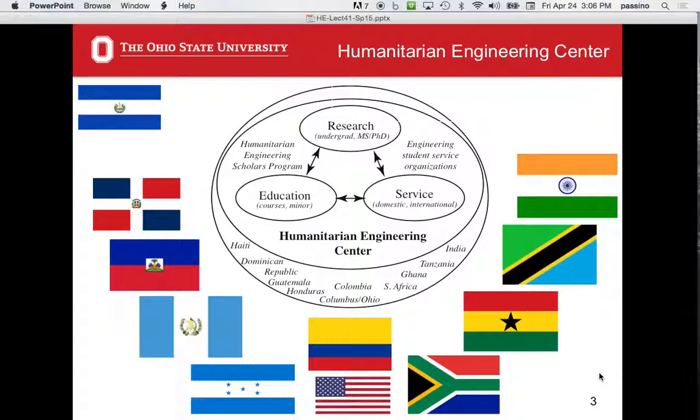That pretty much covers the programmatic pieces of the center. In a college there are a number of centers for concentrated activities in various areas. This is just one among several, but with a different focus. It's very interdisciplinary — every discipline gets involved. So let's talk about where projects are done from the center.